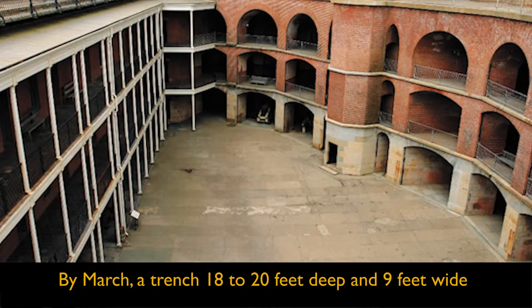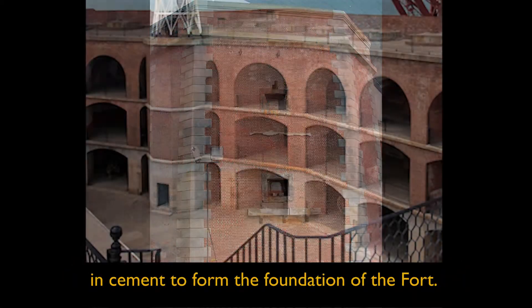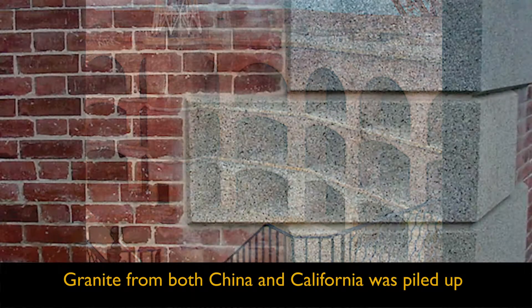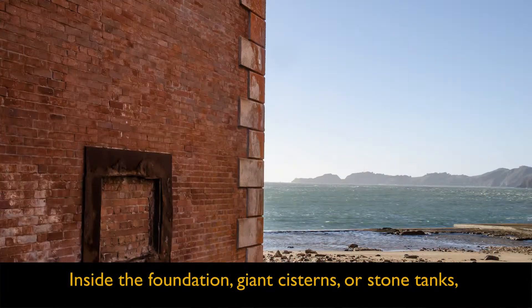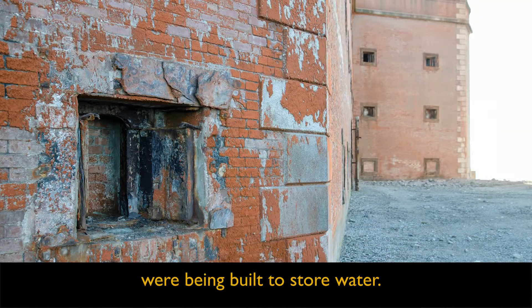By March, a trench 18 to 20 feet deep and 9 feet wide had been dug, in which granite blocks were being laid in cement to form the foundation of the fort. Granite from both China and California was piled up and being worked into the proper shapes. Inside the foundation, giant cisterns, or stone tanks, were being built to store water.